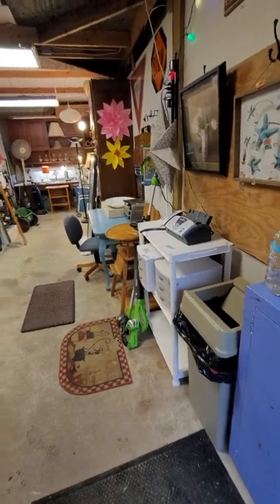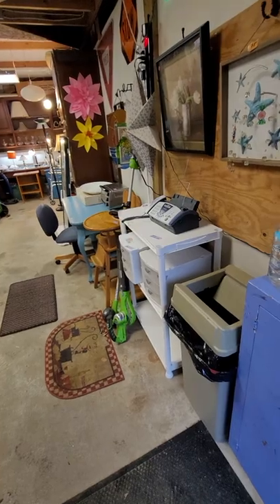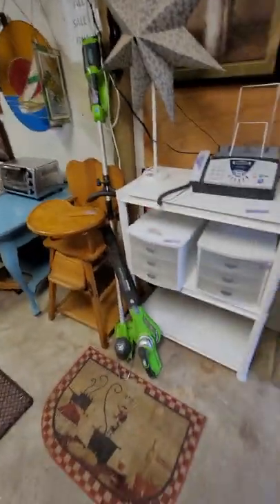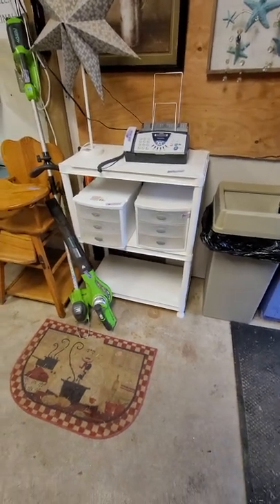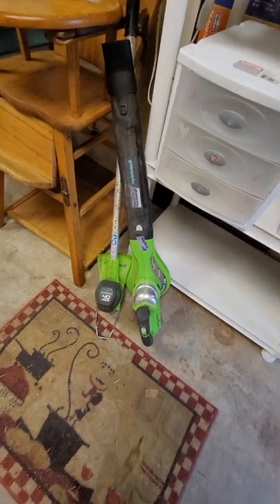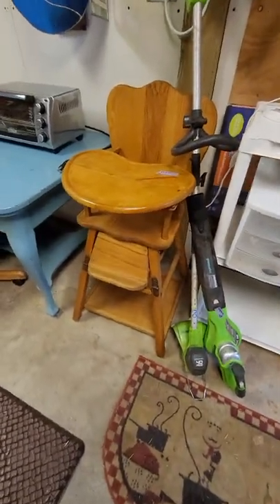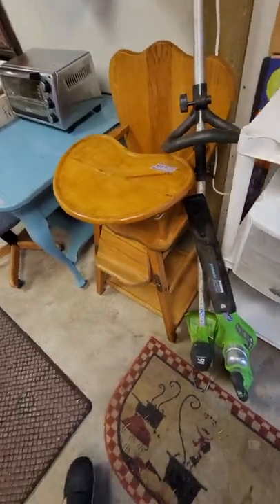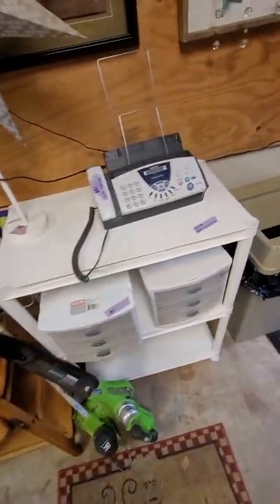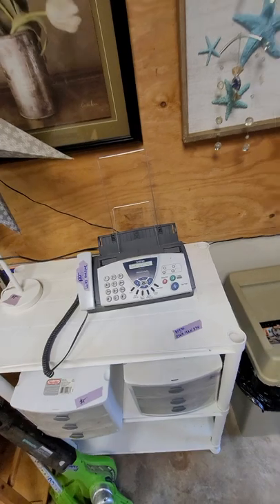Hey guys, it's Thursday, January 6th, and I thought I'd do a little walkthrough. We've got a little shelf for $15, those little drawers for $4, these two just make an offer — they need a battery and one needs a charger. This is $55, it folds down into a kid's desk, it's probably from the 60s and it's cute.